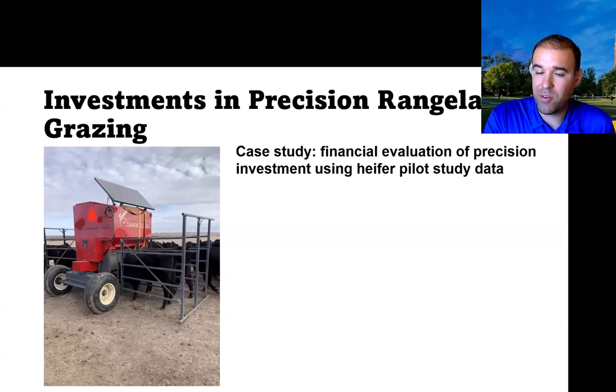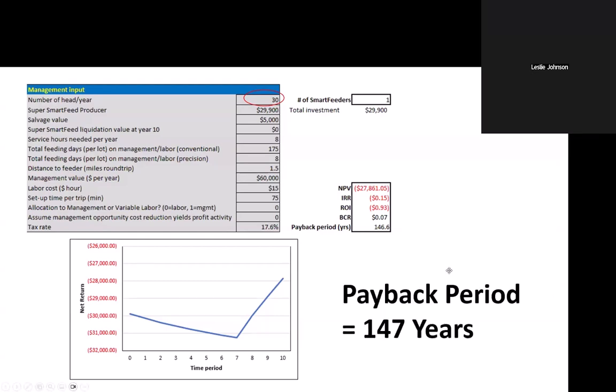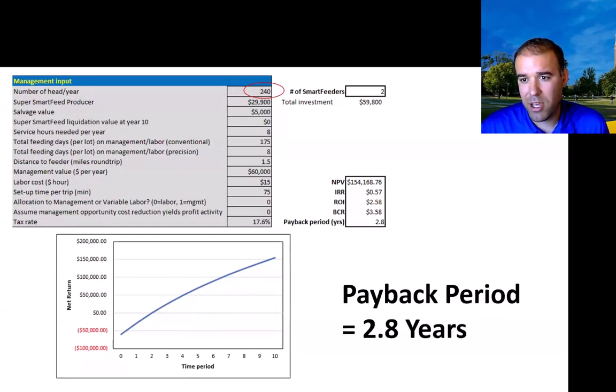Using the same feeding system from that trial, we asked: what if we change the number of head to 30? With a complete financial evaluation, the payback period is 147 years. But if we increase to 240 animals and scale the number of machines proportionally, the payback period is about 2.8 years. Considering management value — if we're paying a manager $60,000 a year to fill a feeder, it looks very different with lower-cost labor. All those factors are built into this tool.